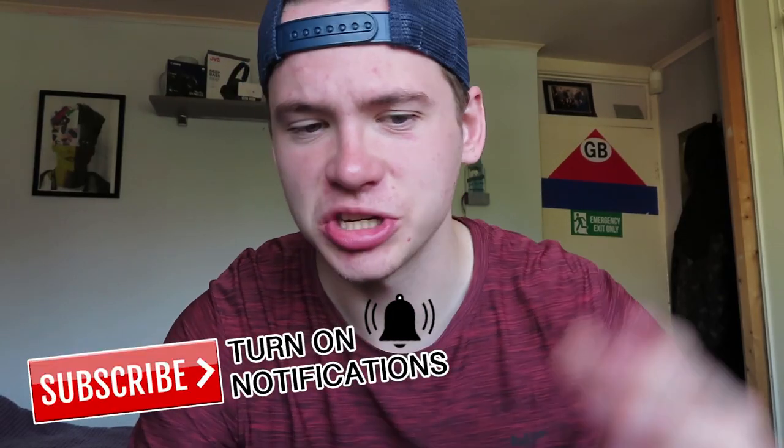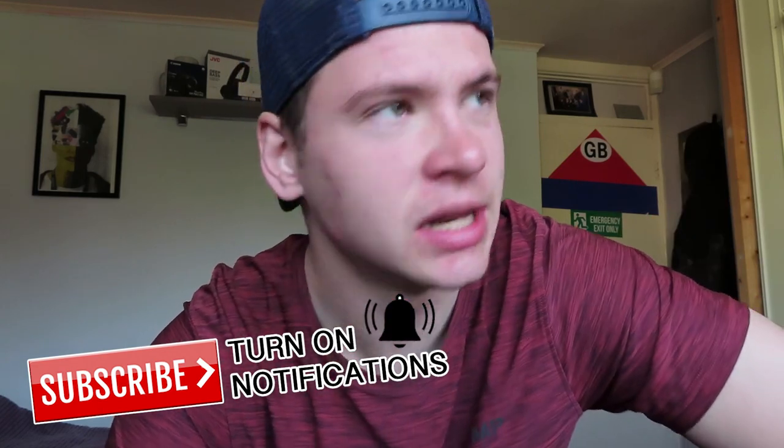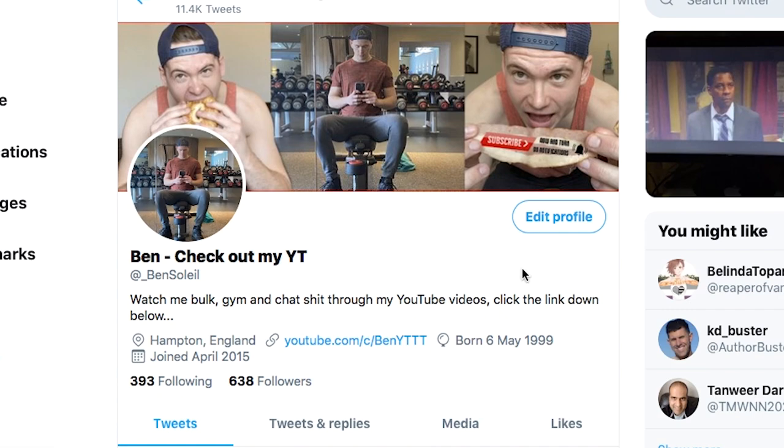Please guys, straight off the bat leave a like, subscribe to my channel, hit the notification button, and follow me on Twitter — it'd be greatly appreciated. Another lovely day here in London, so why not have a nice ice lolly.